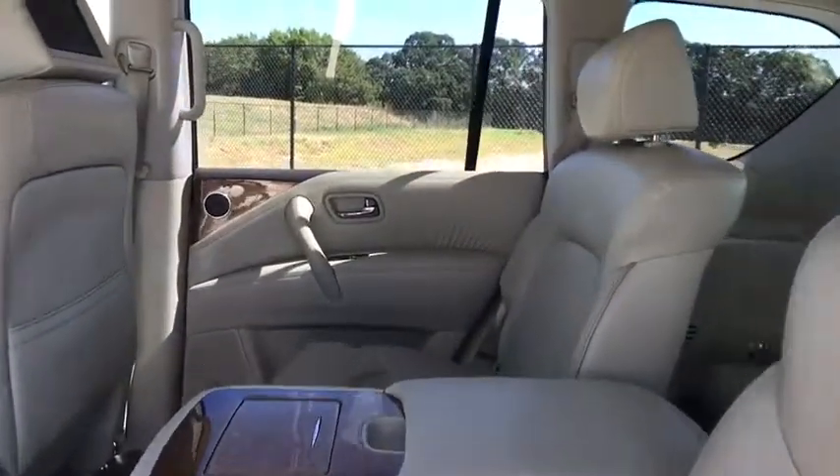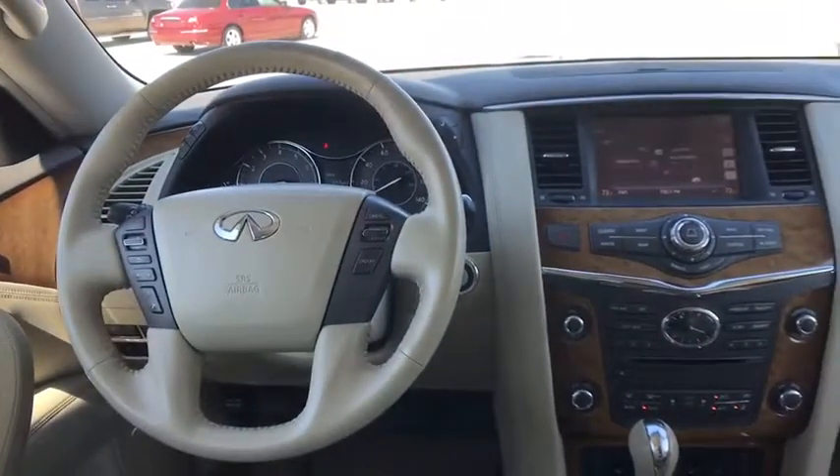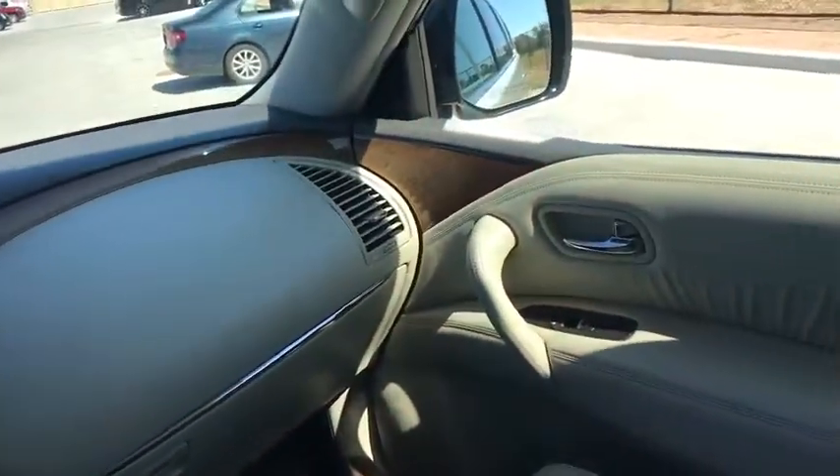Leather-wrapped steering wheel, power steering, adjustable steering wheel, auto-dimming rear-view mirror, four-wheel disc brakes, floor mats, keyless start. If affordable style and reliability are what you're looking for, this vehicle couldn't be more perfect. Drive it today!